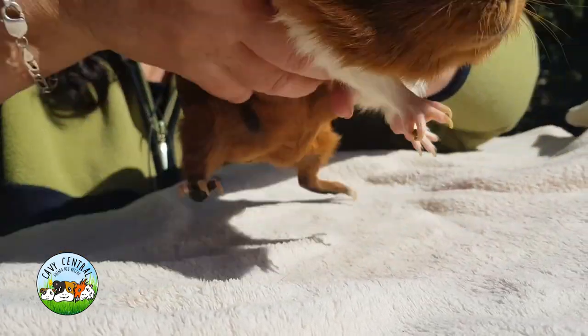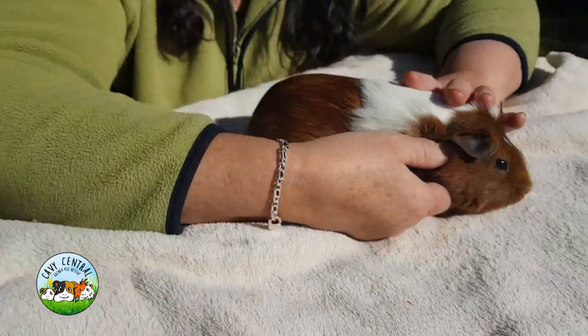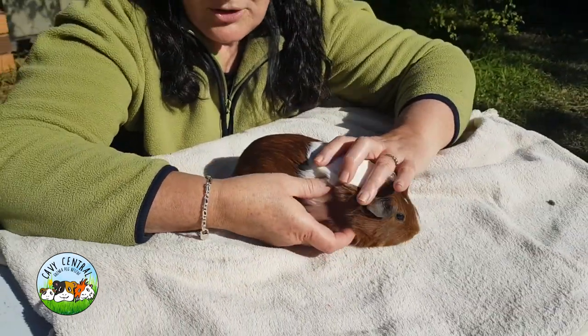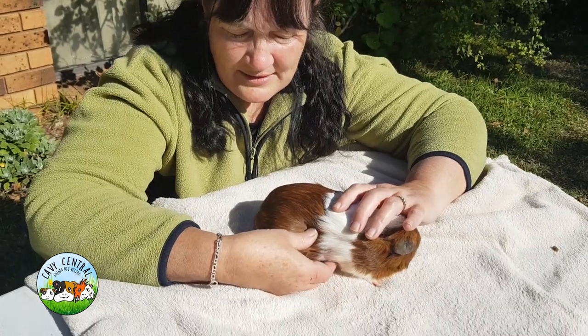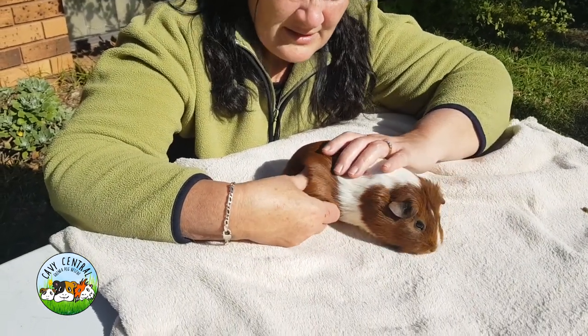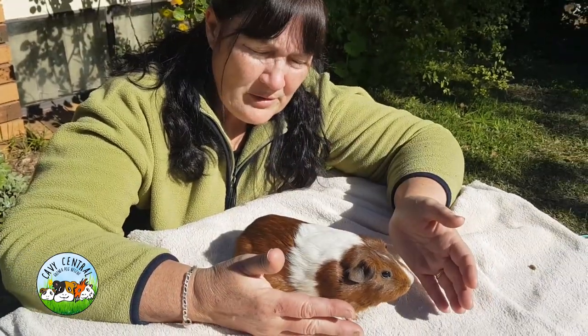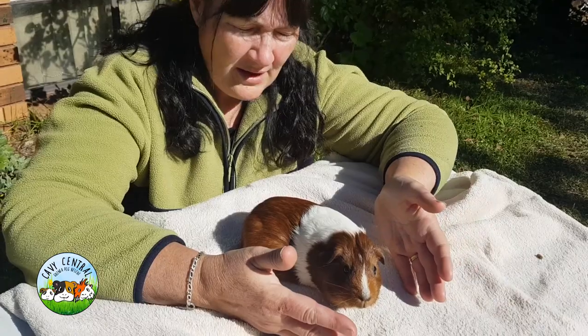On the right hand side of her body, we don't have anything occurring in the lymph system. So there's no lumps, no swelling under the arms, nothing occurring all the way down. And in that way, it's a little bit unusual to find a guinea pig where it's only isolated on one side.